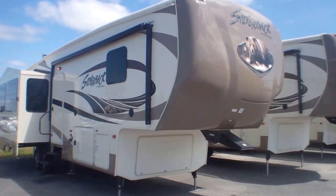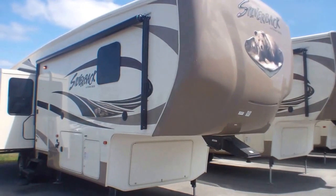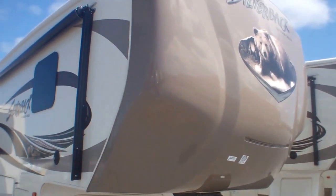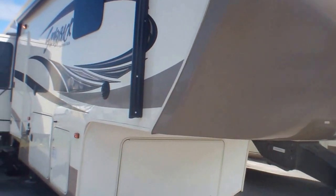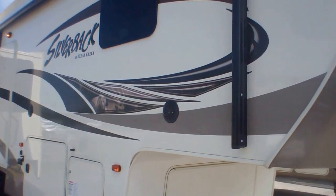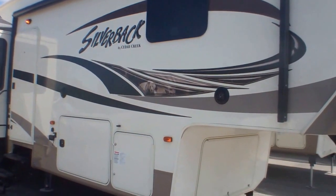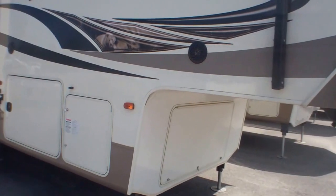This unit has just a ton of amenities including amazing amounts of storage. Starting up front, it has a beautiful front cap. The sidewalls are all a hand-laid gel coat, really like nothing else in the industry, so you're not going to see delamination and those sorts of issues over time which you may have had with past trailers or RVs.